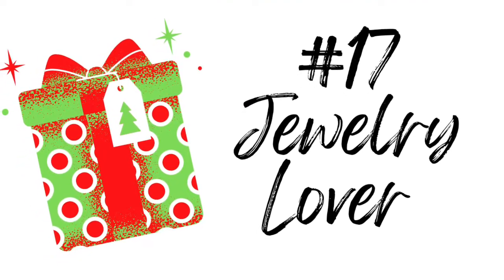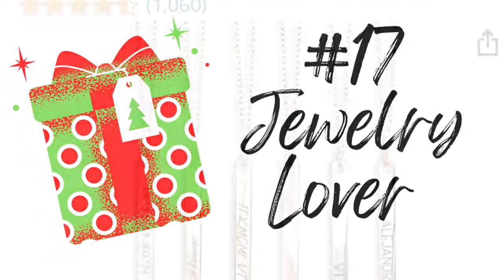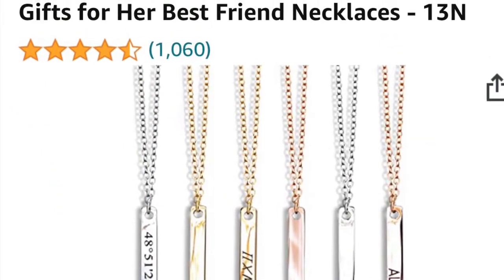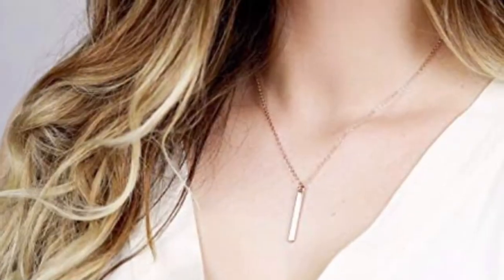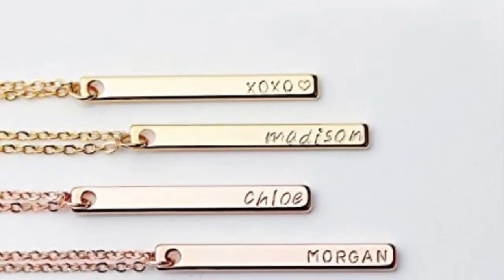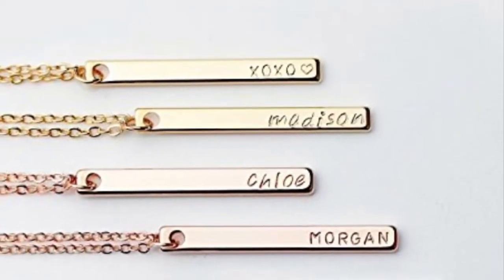For the jewelry lover on your list, I have four different options, but one of my favorites is this vertical bar name necklace. You can get it engraved with whatever name you choose, and it will make a wonderful keepsake no matter what style of jewelry your recipient loves.